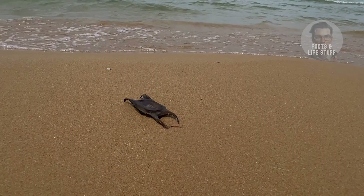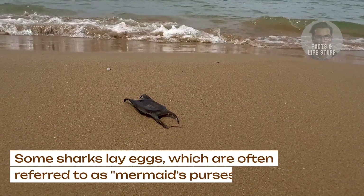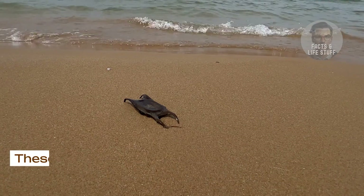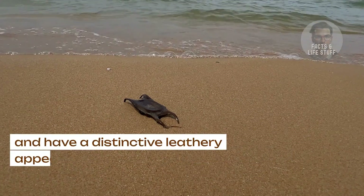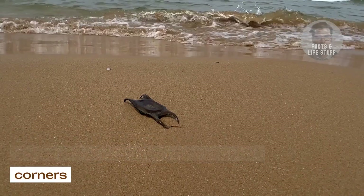Shark eggs. Some sharks lay eggs, which are often referred to as mermaids' purses. These egg cases sometimes wash up on beaches and have a distinctive leathery appearance with little tendrils at the corners.